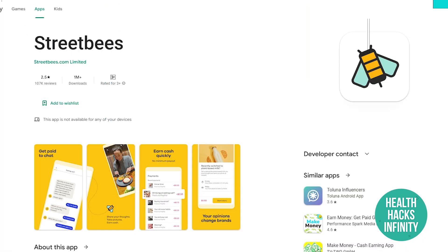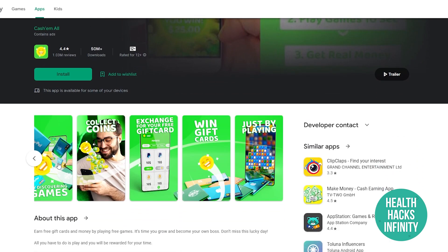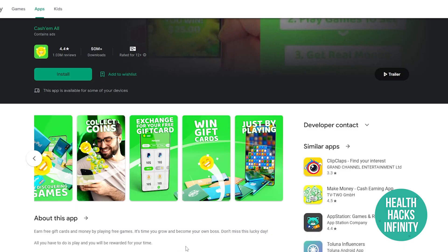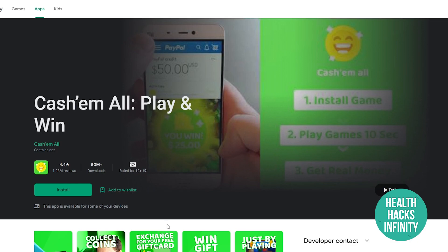App number eight is Cash Em All: Play and Win, probably the biggest application in this video. It has a 4.4-star rating out of 1 million reviews and over 50 million downloads. You get paid by discovering games and collecting coins, and you can exchange your earnings for Amazon gift cards, Walmart gift cards, or other gift cards. All you have to do is play games.